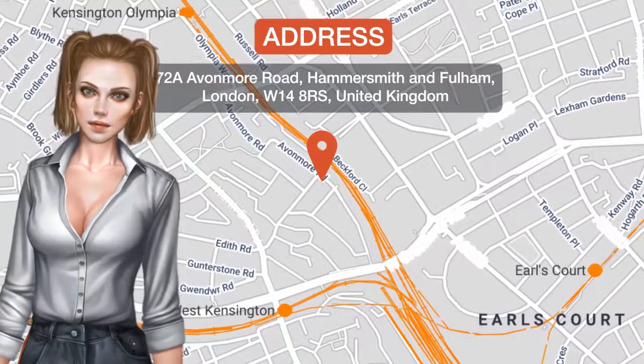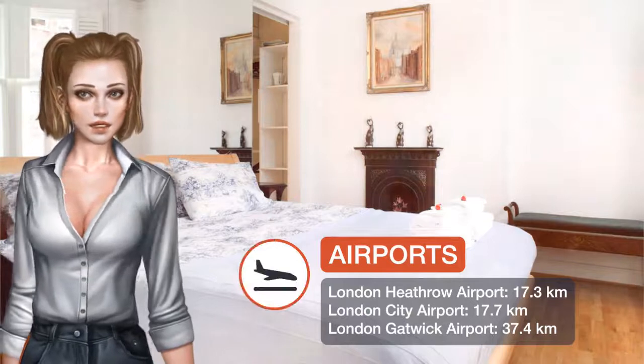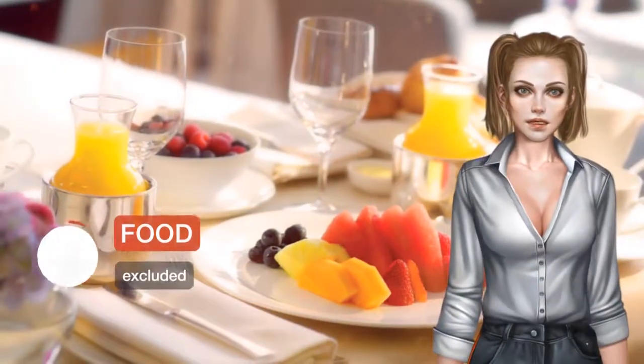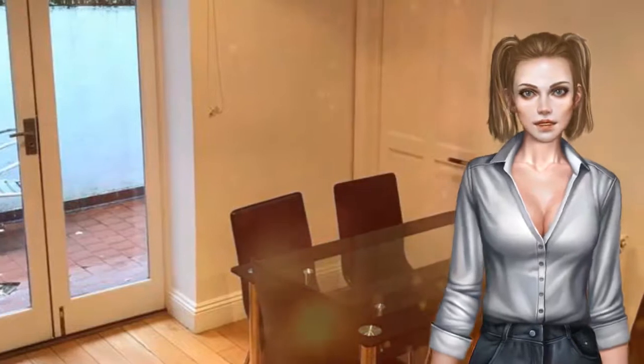One of our best sellers in London, featuring self-catering apartments, Kensington Apartments is located in the Hammersmith and Fulham borough, only six minutes walk from West Kensington tube station. It offers en-suite accommodations and free Wi-Fi.